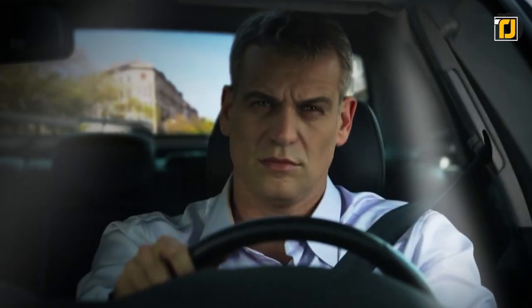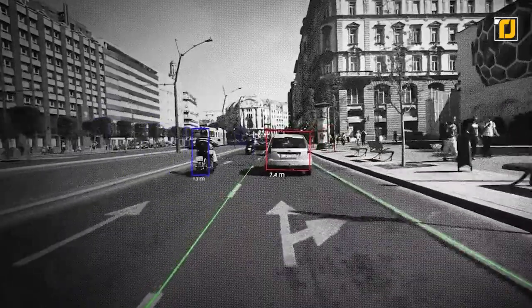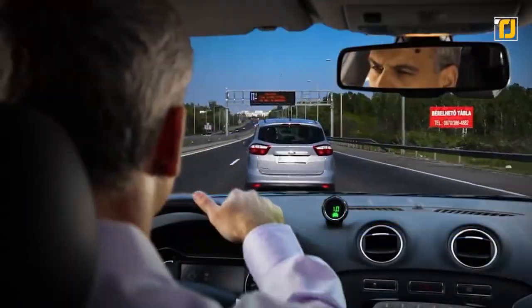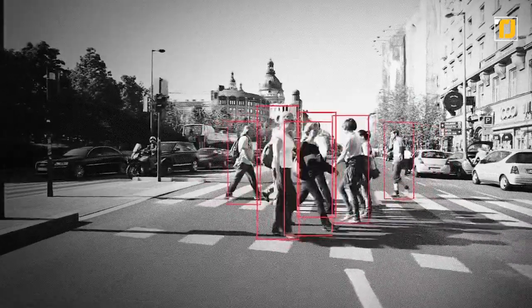Number 1: Mobileye i630 Pro. Collision warnings are something that a lot of cars have built in, however those cars are generally expensive. But did you know that you can install collision warnings on any car for a relatively low price? This gadget will track all of the cars in front of you and will let out a loud beep whenever you're approaching a vehicle with too much speed.